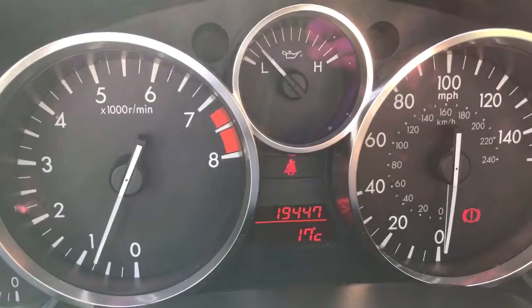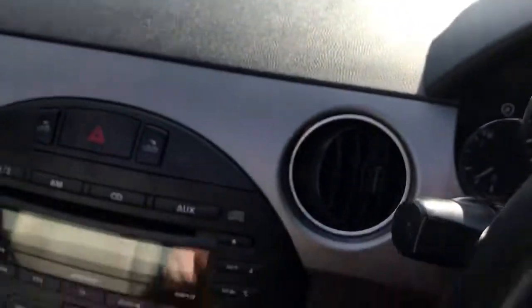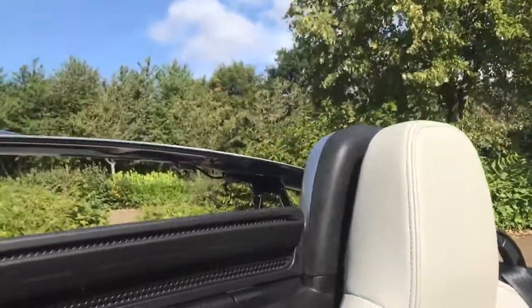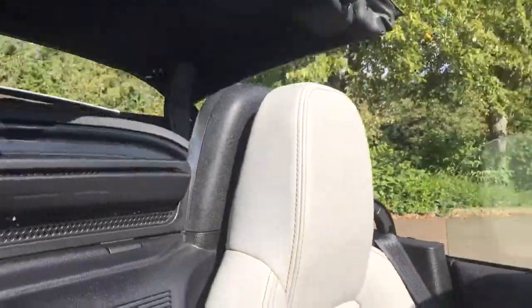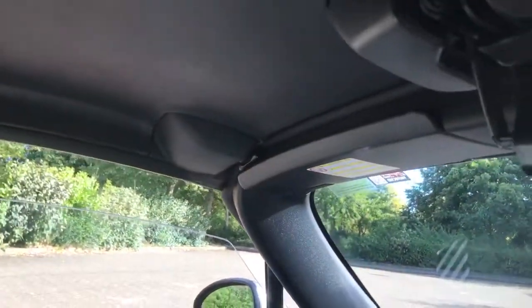As you can see, only 19,000 miles, drives absolutely beautifully, and it's also got the hard top. An absolutely beautiful little car, available.